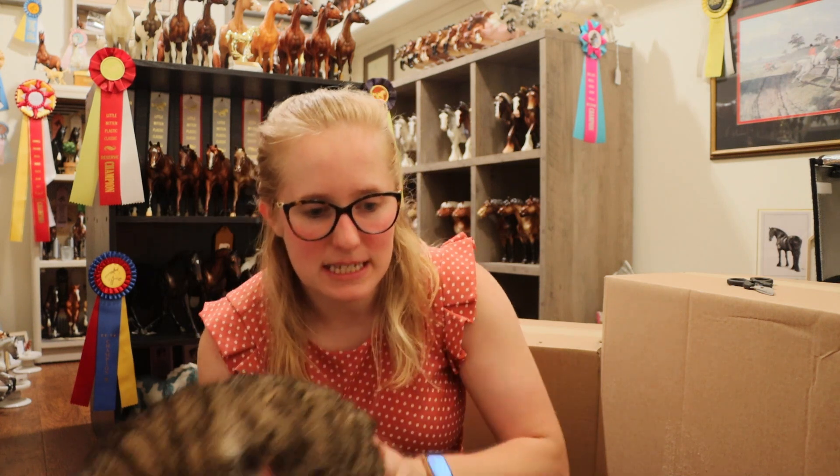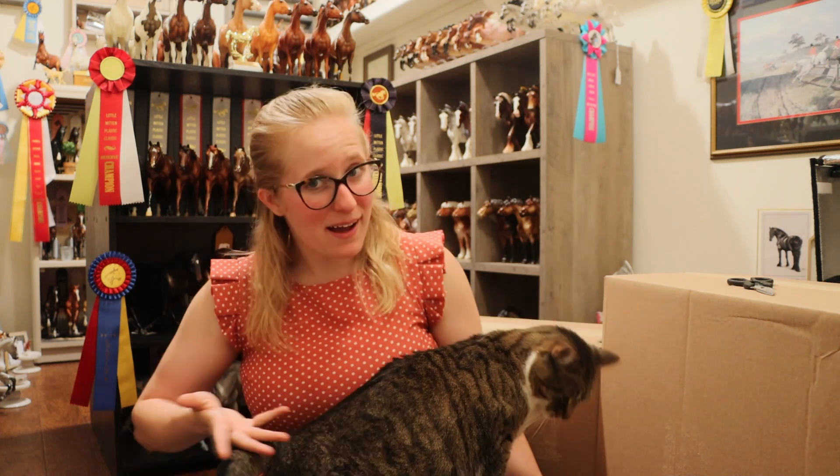Welcome back to the horse room. I have big boxes. This is my annual recording of my Collector Club Appreciation unboxing — this year it was once again in June, same as last year. This video is just going to be me unboxing a lot of stuff.